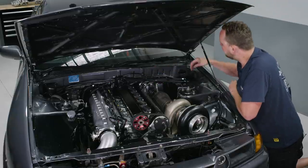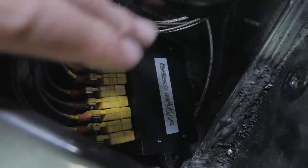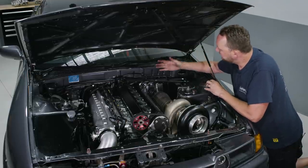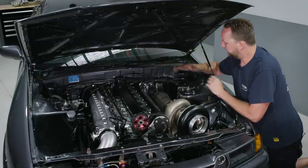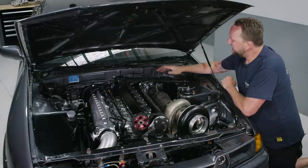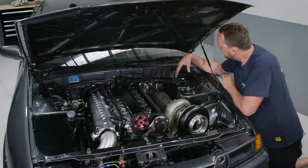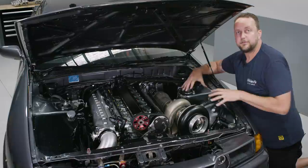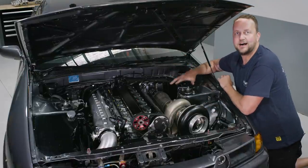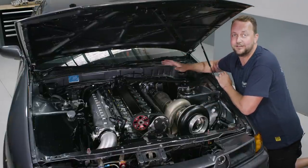The six EGTs come around to a Haltech thermocouple amplifier mounted in the corner. And what's also interesting is noticing the factory firewall, the factory strut top, and the factory guards. None of this stuff has been cut out and sheet-metalled — this is all factory R32 GTR. It's absolutely incredible how much of the original car remains here at the front.